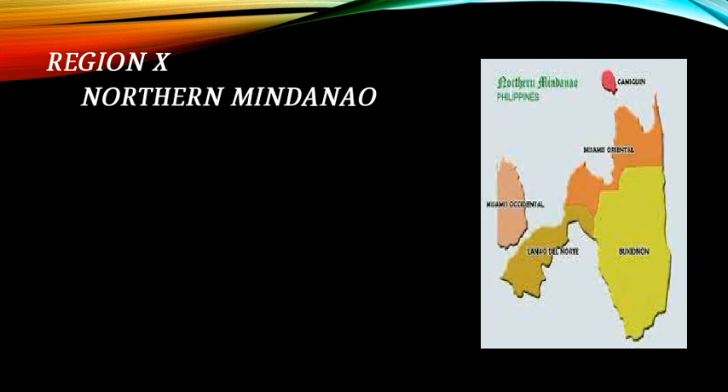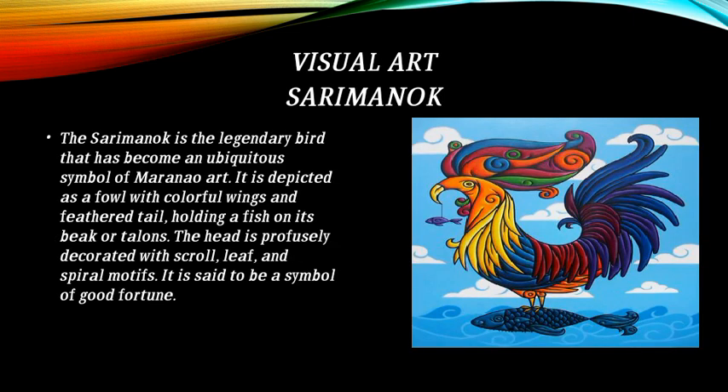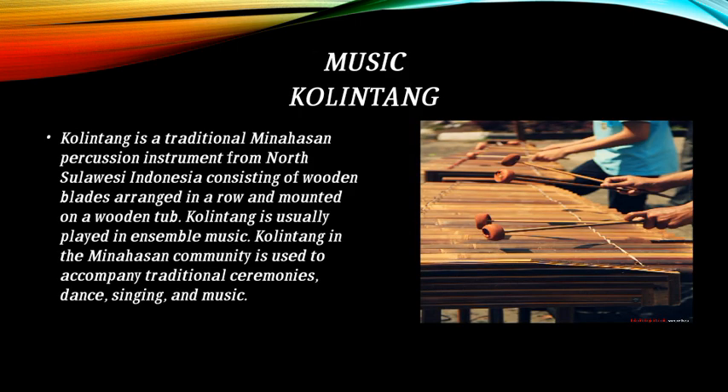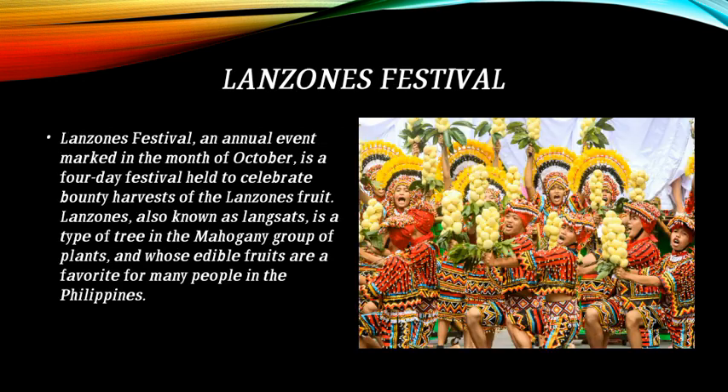Region 10 is Northern Mindanao. Textile art features the Malong. Visual arts include the Sarimanok and the Uker or Ukel. Music features the Kulintang. Festivals include the Tinalak Festival and the Lanzones Festival.